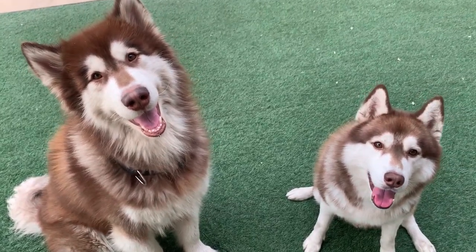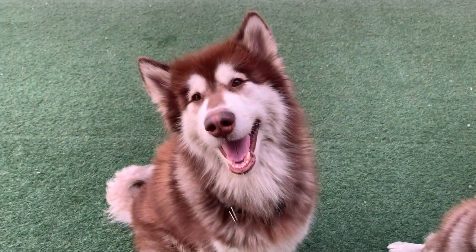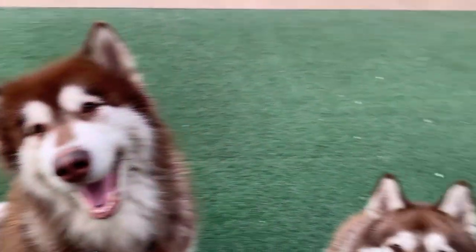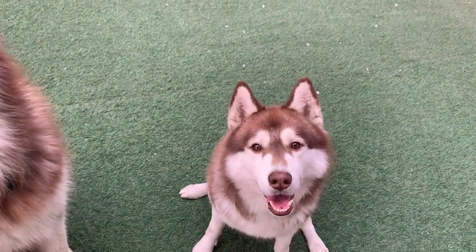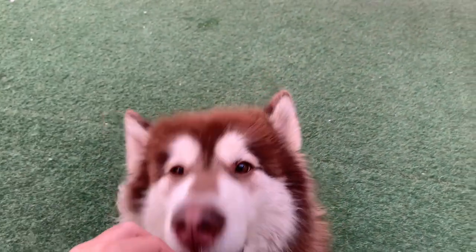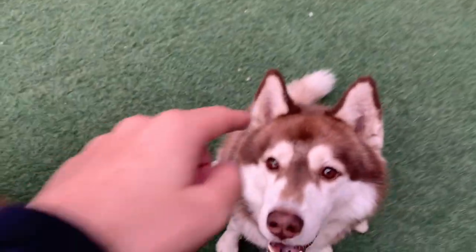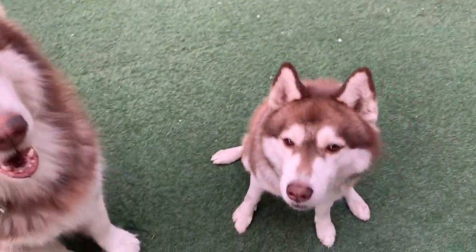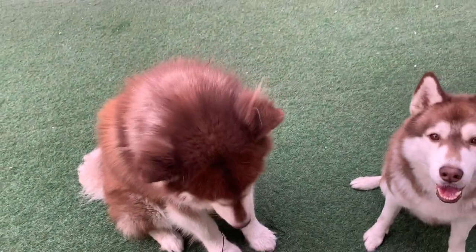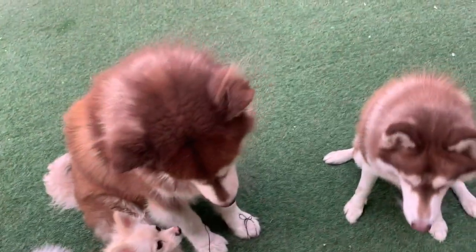Major difference number one: their ears. You can notice with the Malamute, his ears are slightly wide apart. But my Husky, his ears are a little close by. You can see the difference in their distance — the distance between his two ears and the distance between his two ears. That's one big difference.